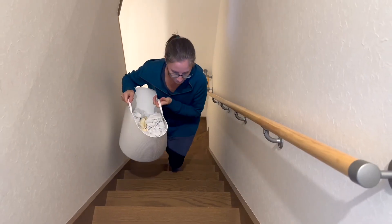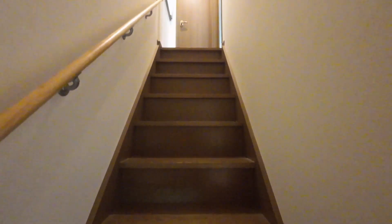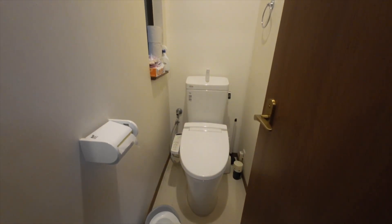Let's go upstairs. Right at the top of the narrow stairway is a bathroom — well, a toilet room.